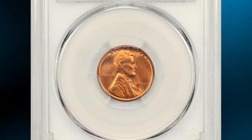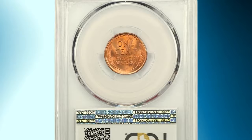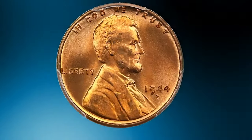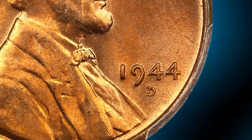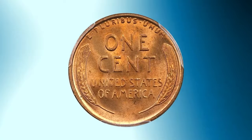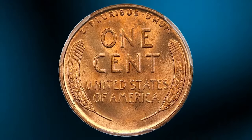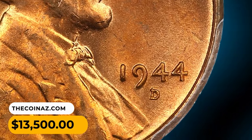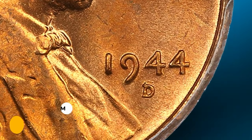A wartime error penny: the 1944 Lincoln cent D over S repunched mint mark, graded MS66+ Red by PCGS. A scarce and desirable Lincoln cent variety, this is a strong over mint mark — the secondary S is evident, clearly protruding from the top of the D. CAC approved for quality, it sold for thirteen thousand five hundred dollars.